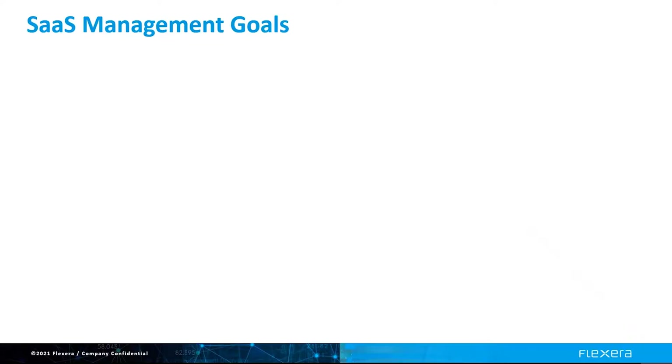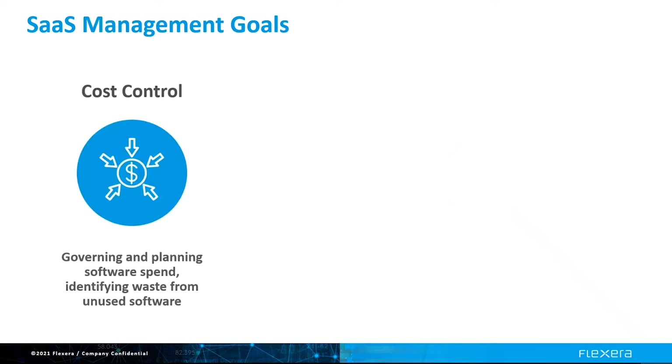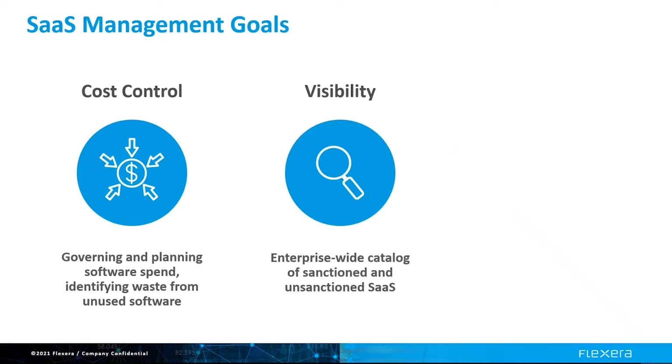It's important to determine your goals for managing SaaS applications. Typically, organizations have three goals. The first is cost control by planning spend, rationalizing overlapping SaaS applications, and governing what's happening. The second goal is visibility into all SaaS in use so that you can create a catalog of approved SaaS applications and start to reduce the sprawl. This is more of the operational element.